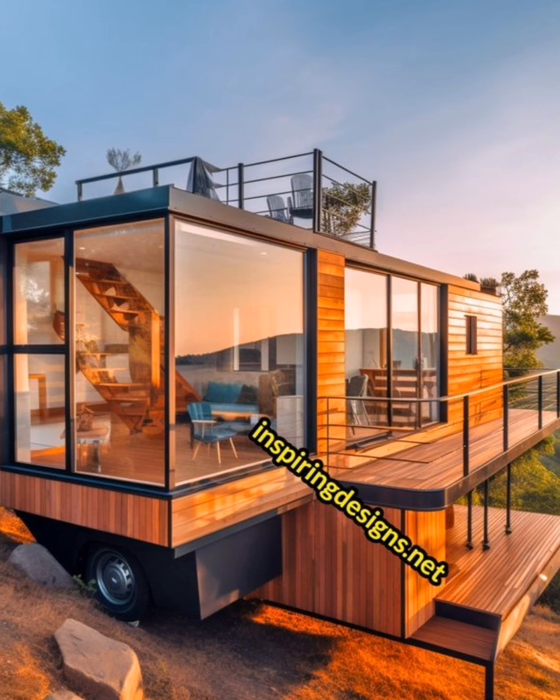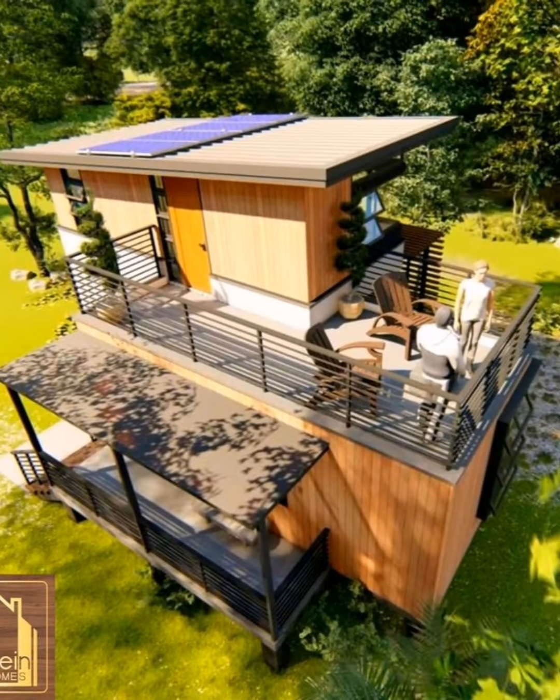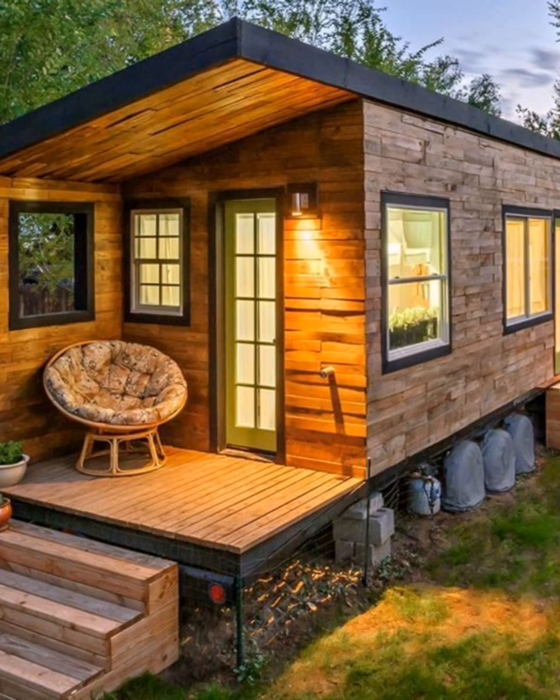These tiny shipping container homes are eco-friendly. Using shipping containers instead of new materials helps reduce waste and carbon footprint, giving new life to materials that would otherwise go to waste. This approach reduces the need for new building materials, which helps conserve natural resources. Shipping container homes are also energy efficient, requiring less energy to heat and cool, which reduces the overall carbon footprint and helps protect the environment.